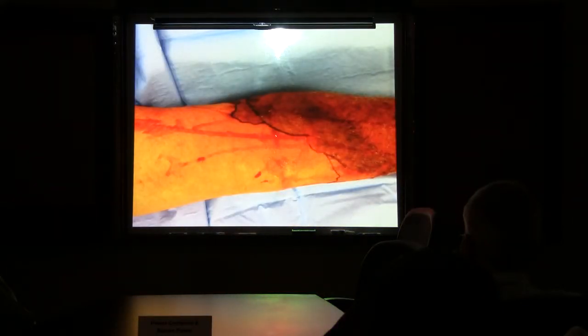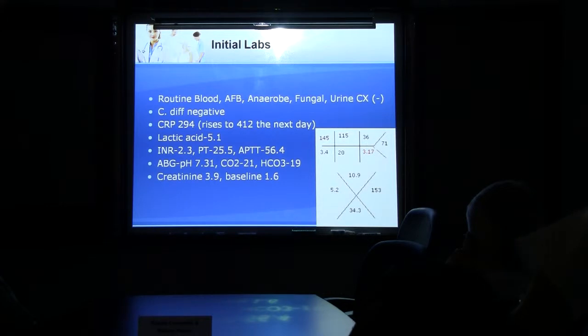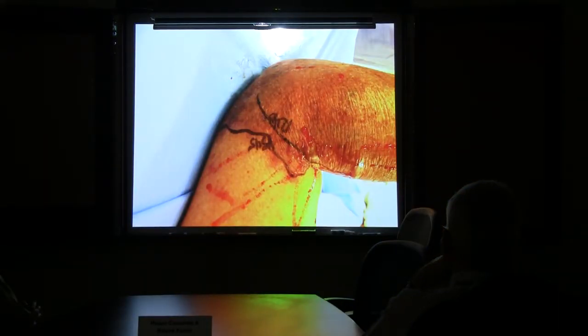This other picture — the span between these two lines is three hours. As you can see, it's still advancing proximally. Here are his initial labs: blood, AFB, fungal culture, urine culture initially negative. C. diff negative. CRP is 294, lactic acid 5.1, INR is 2.3 — so they got it down. Creatinine is elevated at 3.17; baseline is about 1.6 from about two years back. The patient is immediately taken to the OR for guillotine amputation for suspected necrotizing fasciitis. Surgery notes the erythema had spread within three hours — the thing is rapidly progressing. This is after amputation.